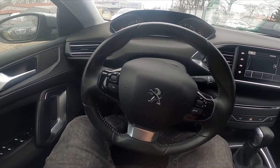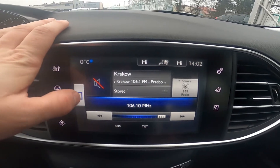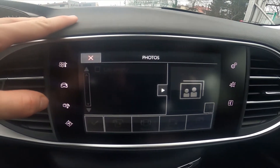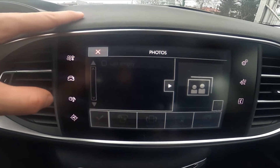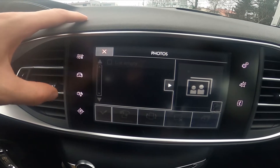In the beginning let's take a look at the screen display, go to media, enter menu and go to photos. Right here you'll be able to check all of your photos that are connected via pen drive to your car.